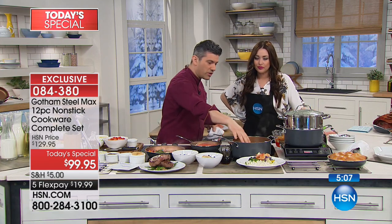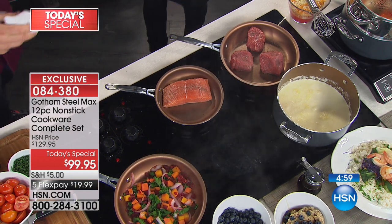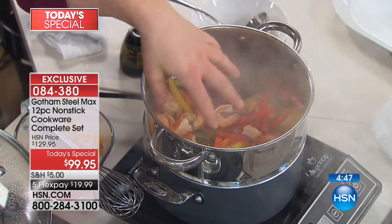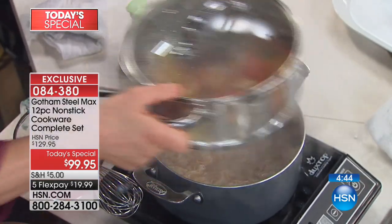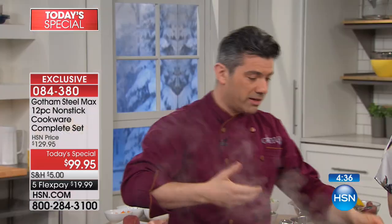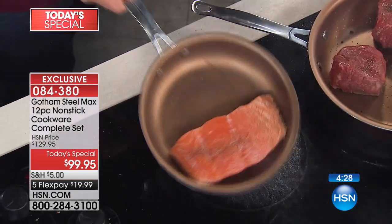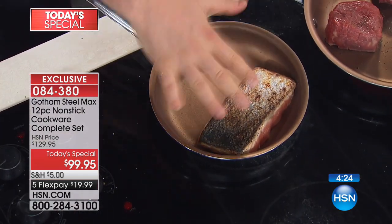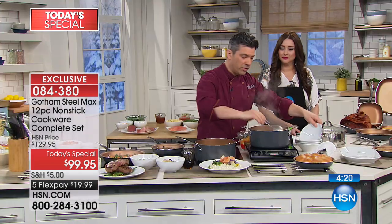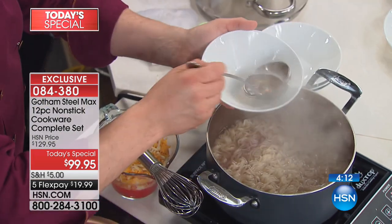Let's recap: scratch resistant — you're able to use your metal utensils in a cookware set under a hundred dollars. Nonstick technology that nobody else on the planet has. Easy-grip, super comfortable handles. No matter what type of cooking surface you have, you're good to go — induction ready at under a hundred dollars. You're going to bake in your oven up to 500 degrees. Get it home under $20 on your charge card. Everything in the show tonight is on five interest-free credit card payments. You get to try it for 30 days — love it or send it back. Thirty-day unconditional money-back guarantee.